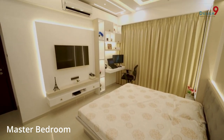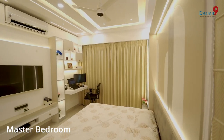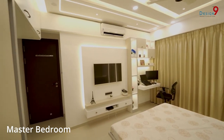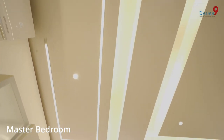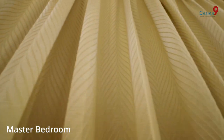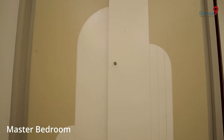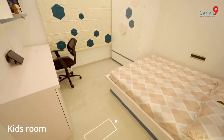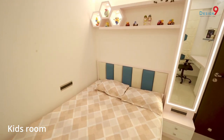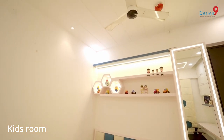For the master bedroom, we decided to go with Duco paint in beige and grey color, along with full-length curtains. Siley suggested really good options like Duco paint for both the master and kids bedroom, and we used beige and grey color for the master.